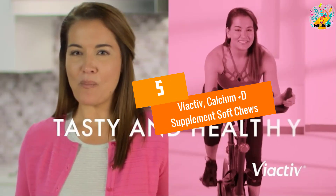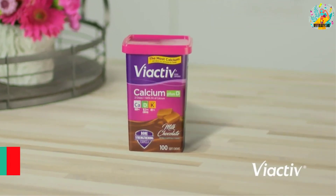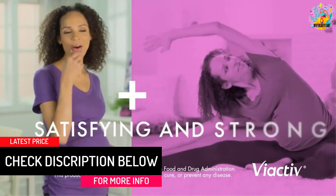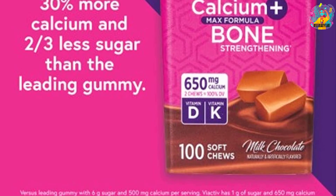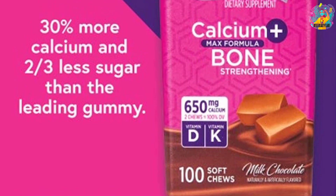At Number 5, Viactive Calcium Plus D Supplement Soft Chews. As we know, calcium is essential for women's health since around 34 million women are estimated to have bone loss that puts them at risk for osteoporosis. Therefore, if you're looking for a multivitamin that contains high calcium, this Viactive Soft Chew Supplement should match your need.